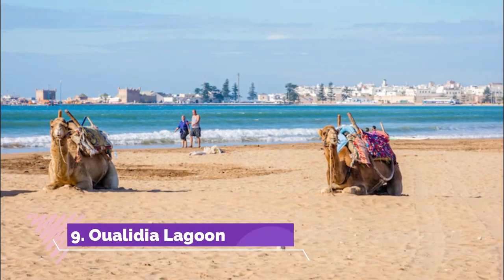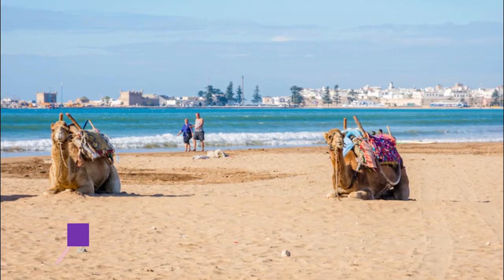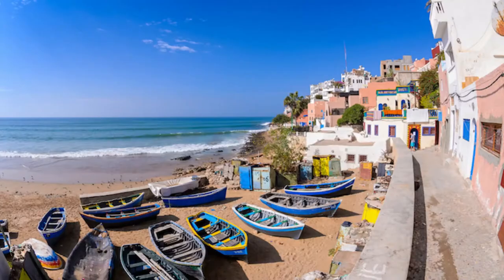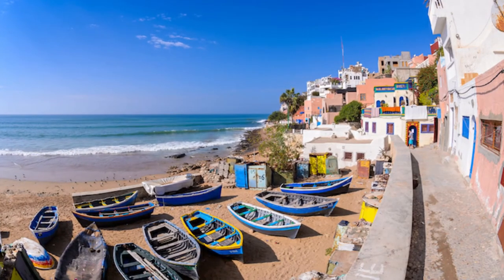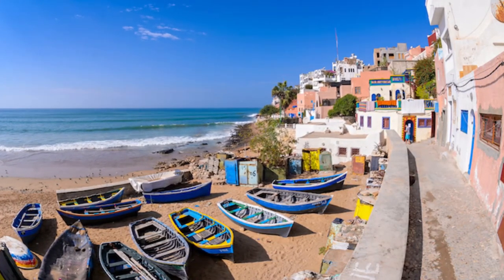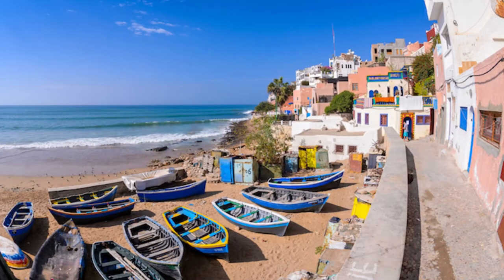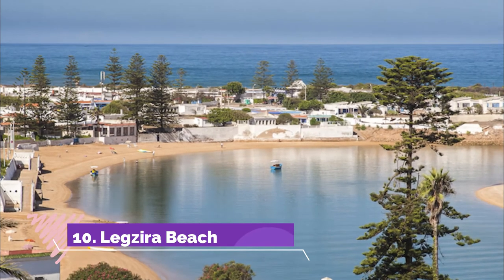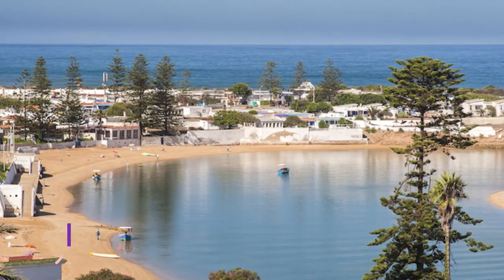Number nine: Walidia Lagoon. Popular with Moroccan holidaymakers but not so well known to international tourists, Walidia Lagoon is a charming village with a colorful beach, a few hours' drive away from Marrakesh. Walidia's wild and natural coastline is softened by the deep blue of its languid lagoon.